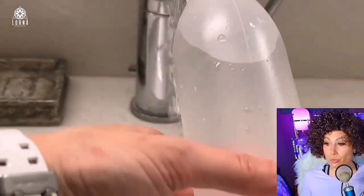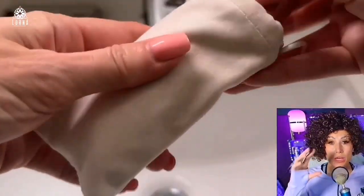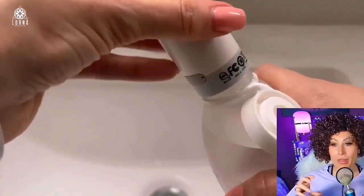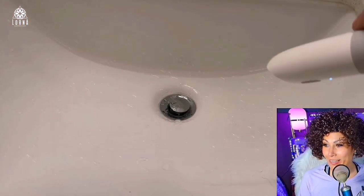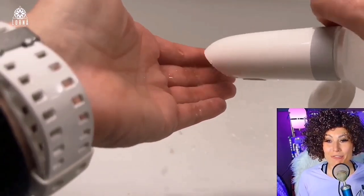It's a second generation portable travel bidet, and this is how you're going to be using it. You're going to take it out of this little bag and then put it in the bottle. It's going to be spraying up to 13 feet.